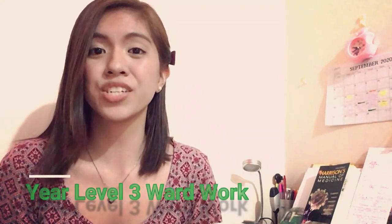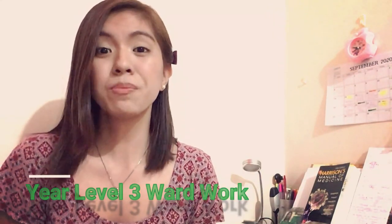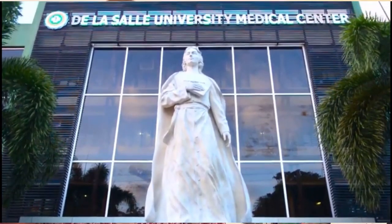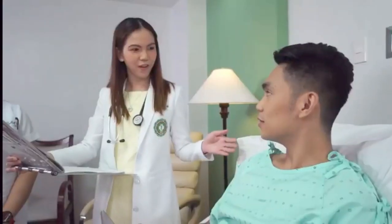Come third year, these physical examination skills and history-taking will be done for actual patients admitted in the LaSalle University Medical Center. This is what we call ward work in third year, and this is to prepare students for clerkship the following year.